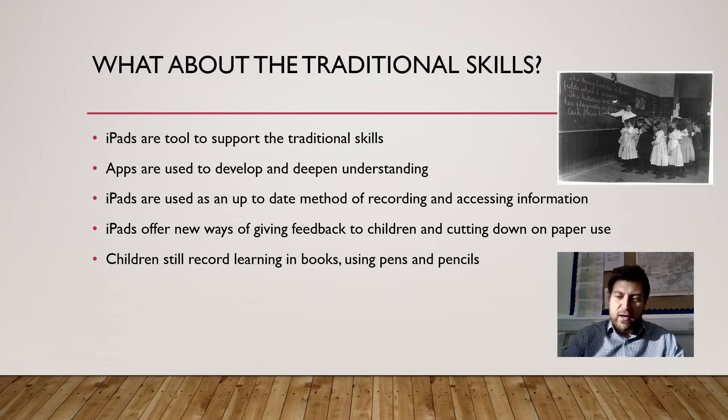So if they are learning writing or a particular type of writing, then the iPads will be used to support and improve their writing. The same is the case for all other subjects, which we'll explore in the next couple of slides. We use the iPads to deepen understanding and to hook children in and make it more engaging. We use them as a different way of recording, accessing information and researching. We can offer feedback to children in a much more effective way than writing in an exercise book, and it also cuts down on paper use. The children are still recording their learning in books and still using pens and pencils in the same way they would have previously — the iPads are there to enhance all that and improve it.